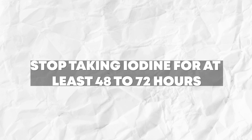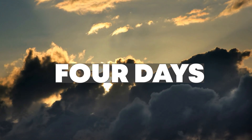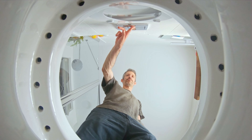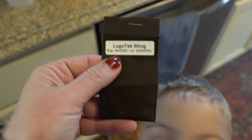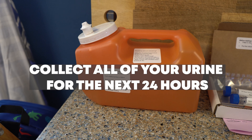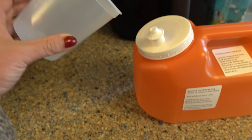Here is the process for taking the 24-hour iodine loading test. If you're already supplementing with iodine, stop taking it for at least 48 to 72 hours beforehand — I'd even go four days to avoid skewing results. Wake up in the morning, go to the bathroom first (don't collect that urine), then take the 50-milligram iodine tablet. After taking the tablet, collect all of your urine for the next 24 hours. It's essential you collect all of it, otherwise the test will be invalid.